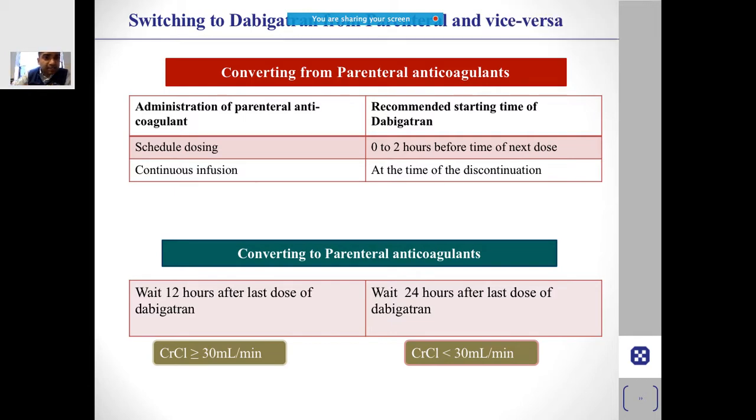To switch from parenteral anticoagulation — for example, injection heparin — to dabigatran: zero to two hours before the timing of the next scheduled dose, you can start dabigatran. For continuous infusion, at the time of discontinuation, simply stop the infusion at the point when the next dose would have been due. There is no confusion about that.